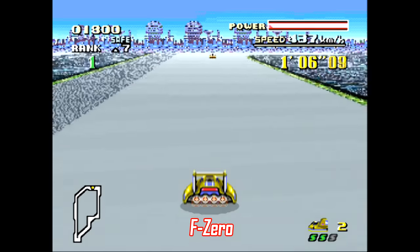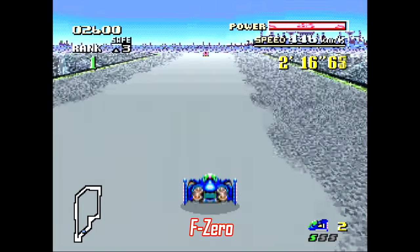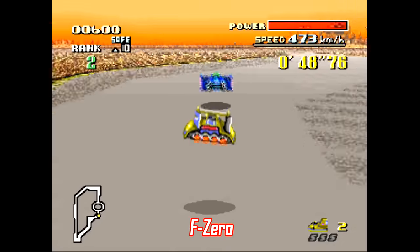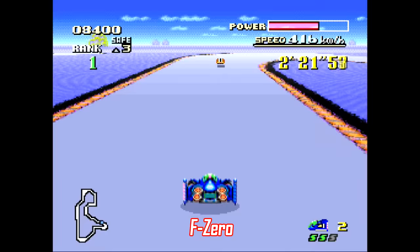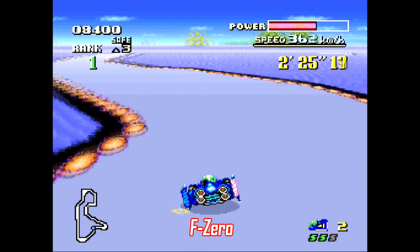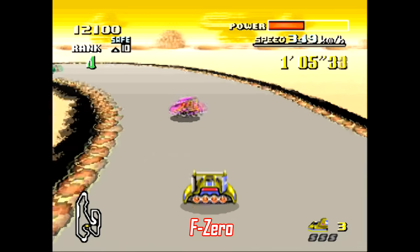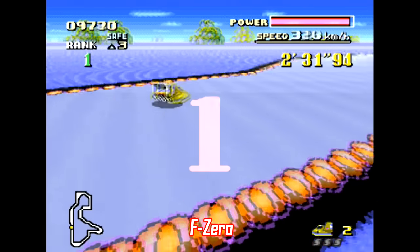Number 1: F-Zero is not only one of the best launch titles ever, but it's one of the best racing games ever made. This is an easy choice for number one because not only is it cheap, but it's really easy to find whether online or in used game stores. It's one of the best SNES games out there because of its flexible difficulty, variety of tracks and cars, and memorable music. This game sold like a gazillion copies for a reason, and if you don't own a copy, you should remedy that sooner than later.